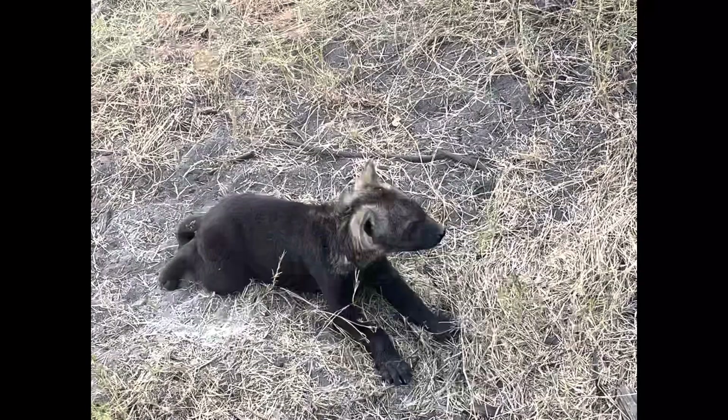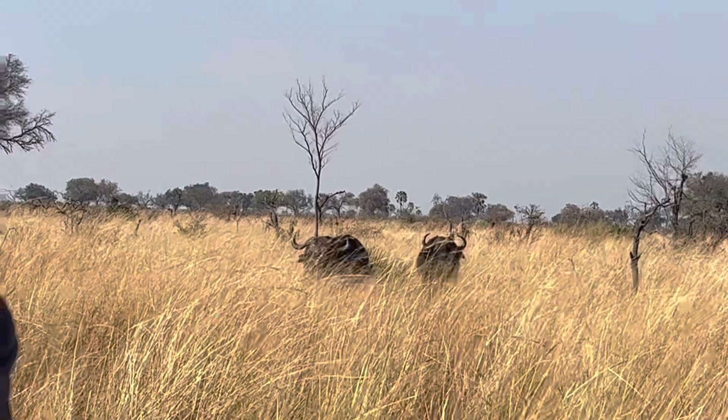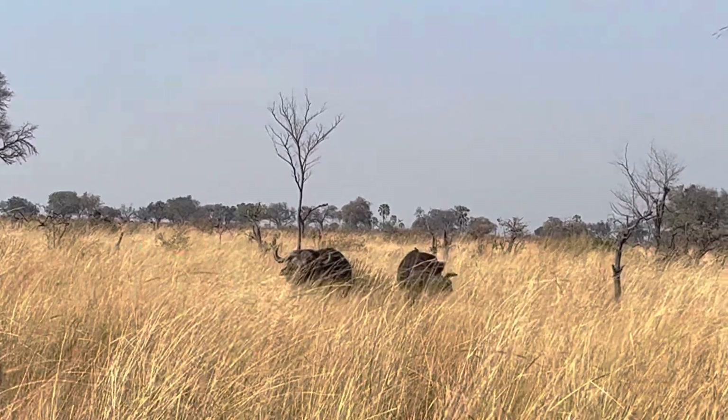Our guide Rio told us that the older a cub gets, the lighter its hair becomes.